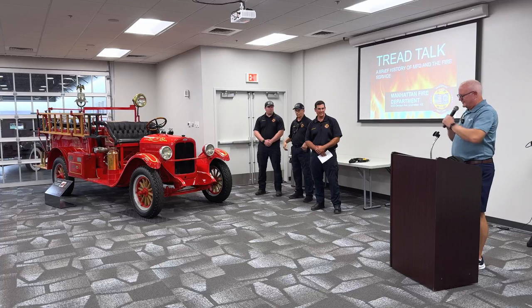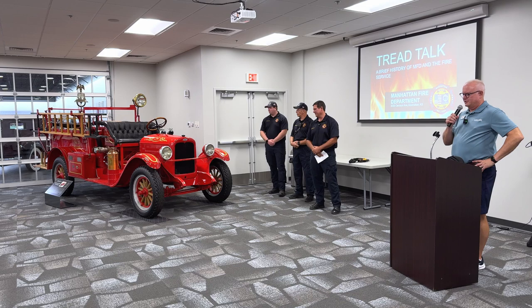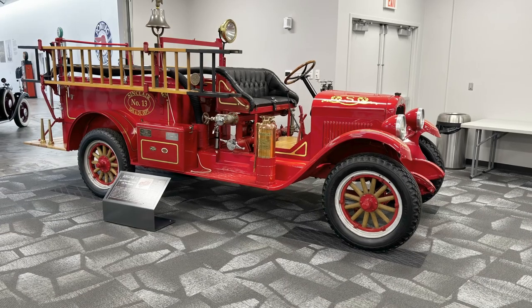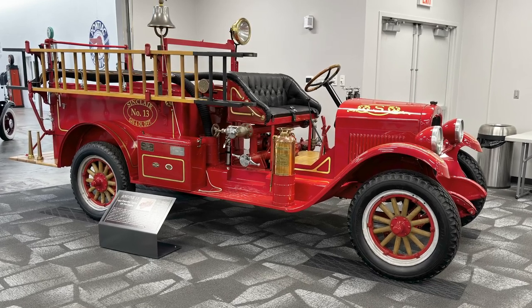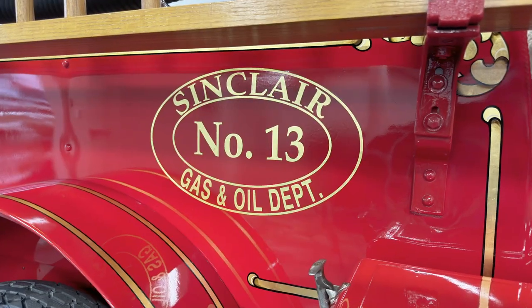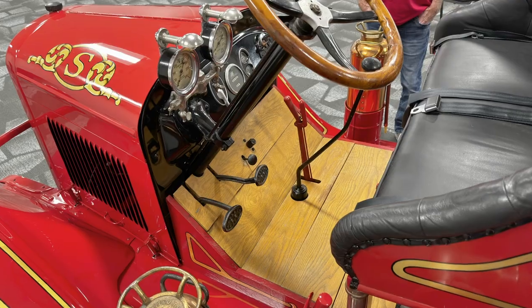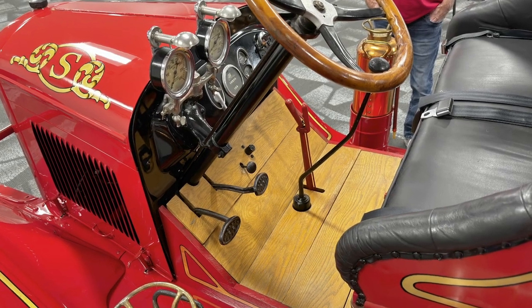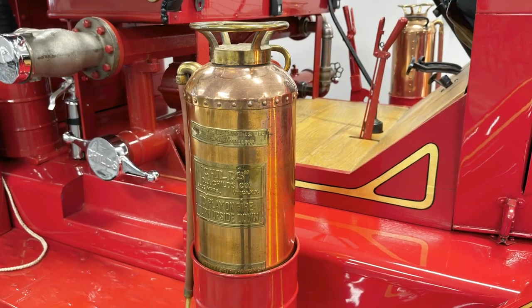The museum purchased this 1927 Chevrolet fire truck about three years ago. It was purchased new by Sinclair Oil Company and used in a refinery in Tulsa from 1927 through 1959, at which time it went into retirement. They kept the truck until about 1969, then sold it, and it went through several different ownerships. The last gentleman that owned it before we bought it was a retired fireman. He restored it in 1993 to exactly the way it was, and some of the equipment on the truck is original.